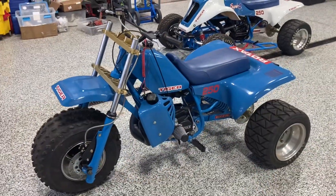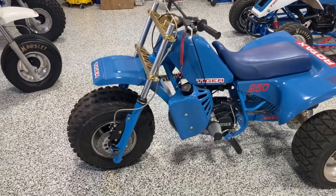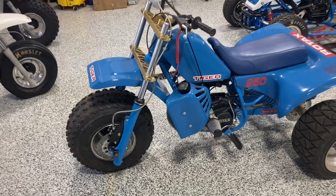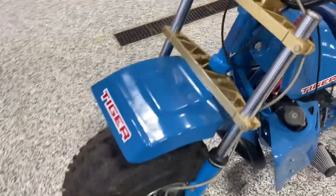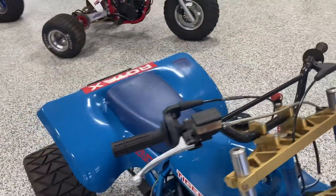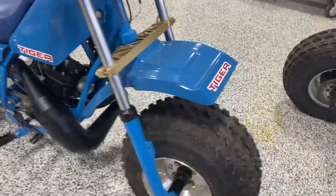Good morning guys, Travis at DNA over here at Cerro Speed Shop. I wanted to touch on this Tiger. This thing is an original Tiger — it is a 250 first gen wide tire.